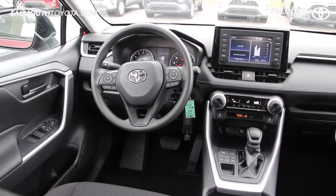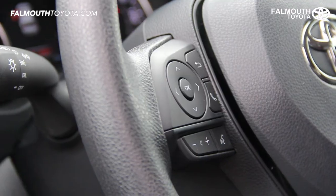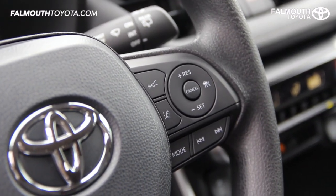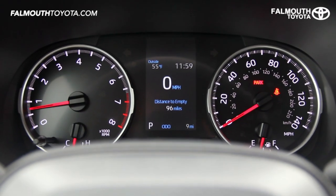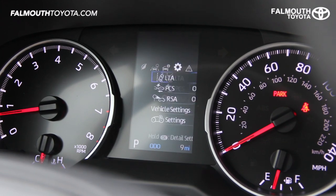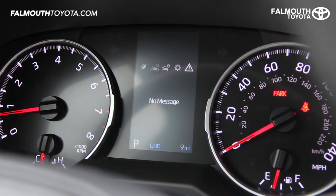The new three-spoke urethane steering wheel layout is improved with flush mounted buttons for audio, phone, multi-informational display, lane departure, and dynamic radar. Above that, the instrument cluster is clean and easy to read with a 4.2-inch multi-informational display with trip info, warning messages, settings, and more.